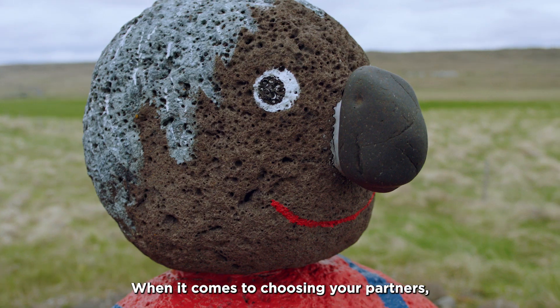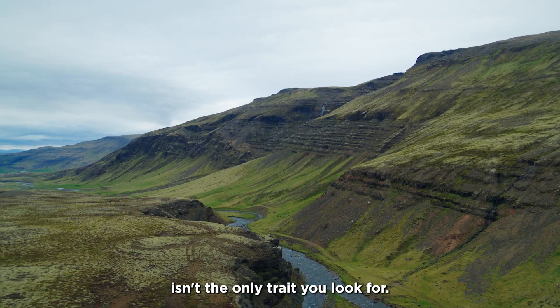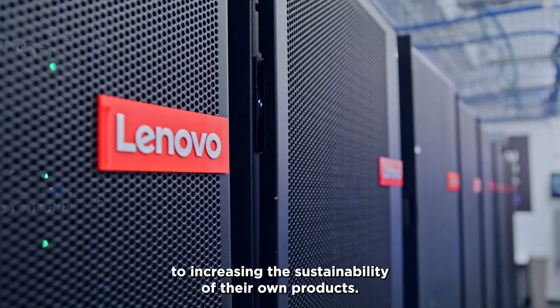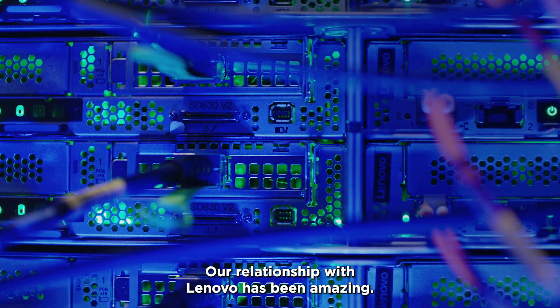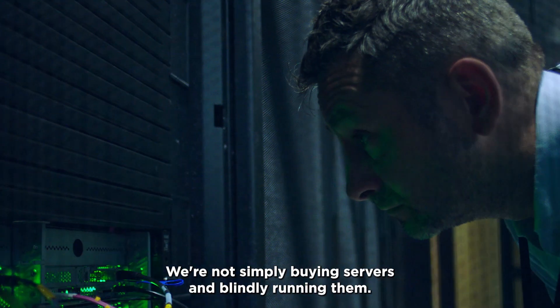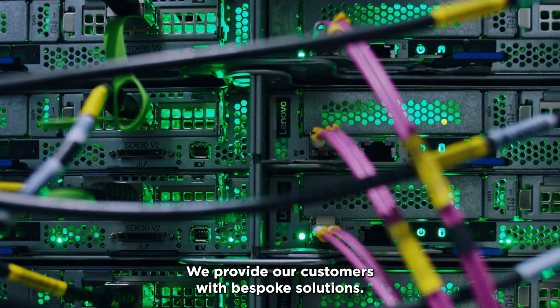When it comes to choosing your partners, an internationally known company isn't the only trait you look for. Lenovo is very dedicated to increasing the sustainability of their own products. Our relationship with Lenovo has been amazing. We're not simply buying servers and blindly running them — we provide our customers with bespoke solutions.